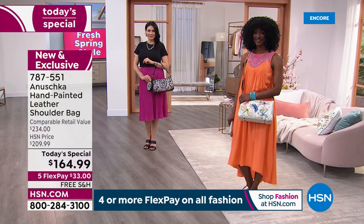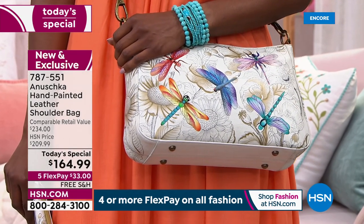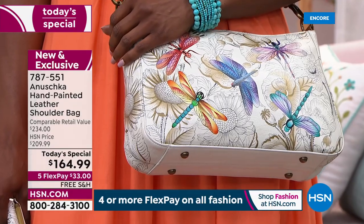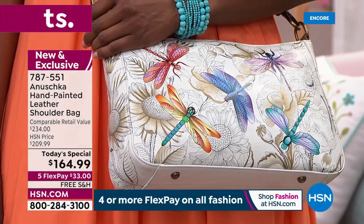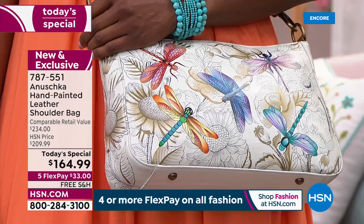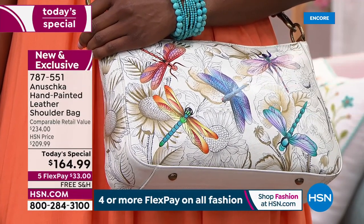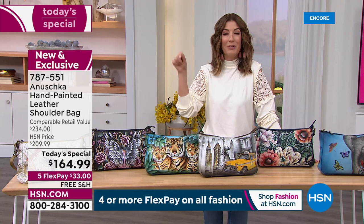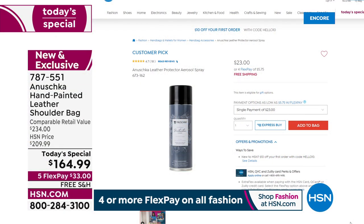Let me give you one last update on our beautiful Dragonfly — going very quickly. We've got 800 remaining for the entire day; we've sold 600. Almost half gone. If you love Dragonfly, if that's the one you've got your eyes on, reserve yours right now. $33 a month, interest-free monthly payments, free shipping. But once you buy an Anushka, you never look back. We also have the leather protector — item 673-162 — another great item from Anushka.